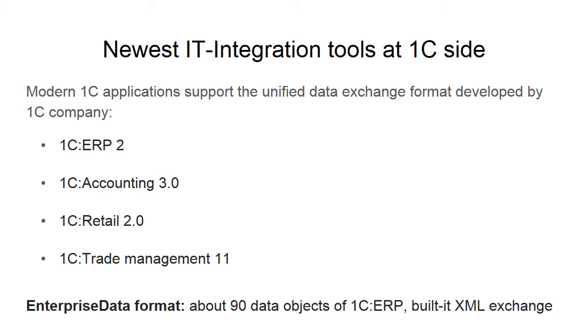Over the last few years, the 1C company started to move towards easier integration between 1C and non-1C systems. As a result, 1C have released a new unified data exchange format, supported in almost all modern 1C-based applications. For non-1C software vendors who would like to integrate their software with 1C, this is an opportunity to reduce development costs and ongoing maintenance work.